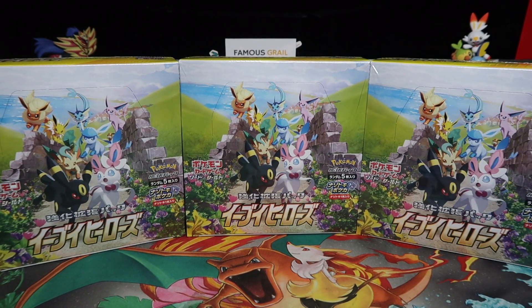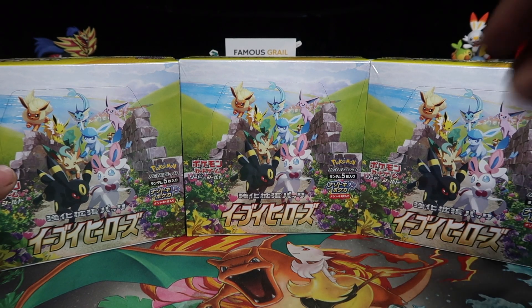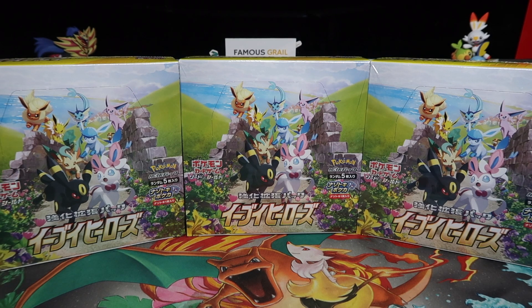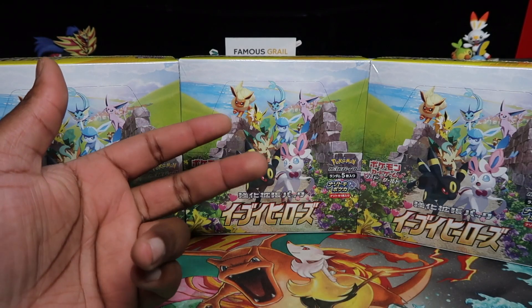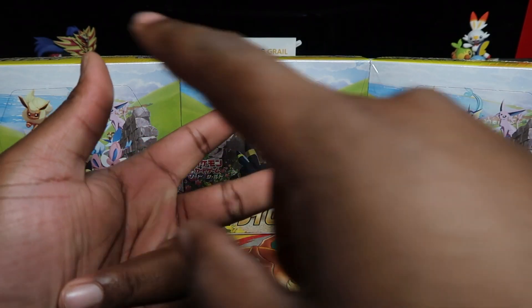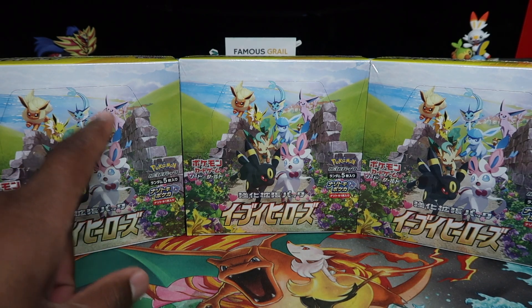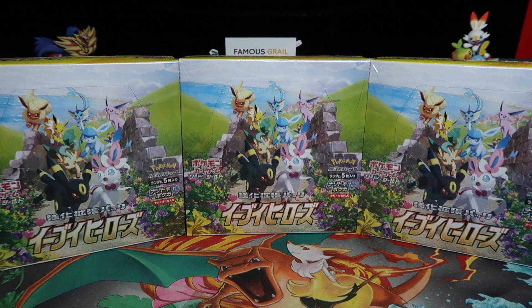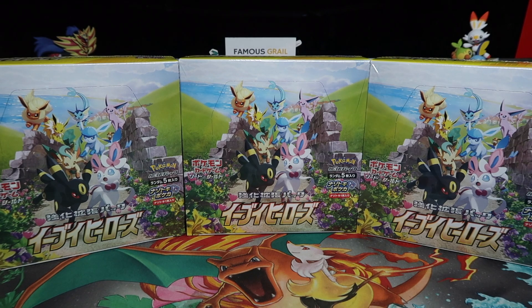This is just the main set — Matchless Fighter, Jet Black Poltergeist — just a normal set, but the hype is crazy because it has loads of 200, 300, 400 pound cards. Eevee has a big collector's base. There are Pikachu collectors, Charizard collectors, but the next biggest I would say is Eevee, and Eevee comes with seven evolutions.